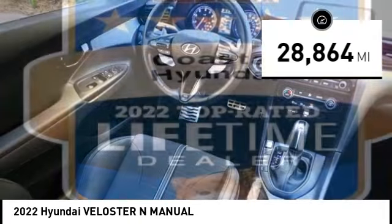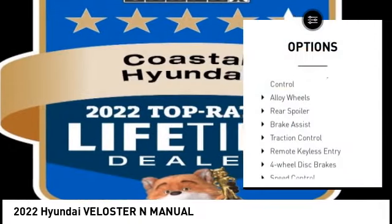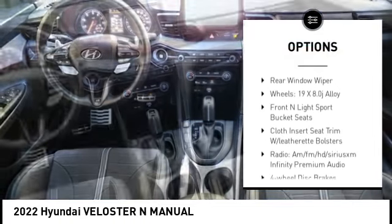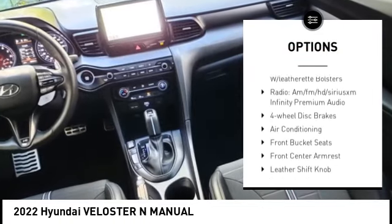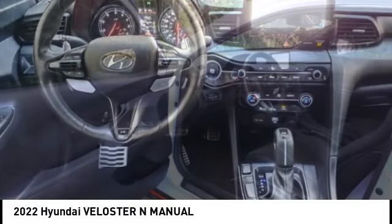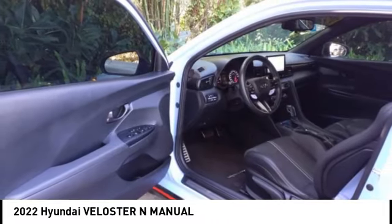Here are some of this vehicle's great options: electronic stability control, alloy wheels, rear spoiler, brake assist, traction control, remote keyless entry, four wheel disc brakes, speed control, rear window defroster, and rear window wiper.